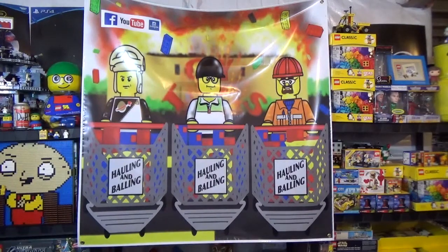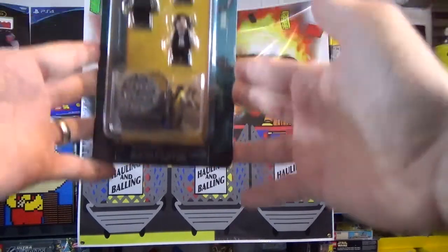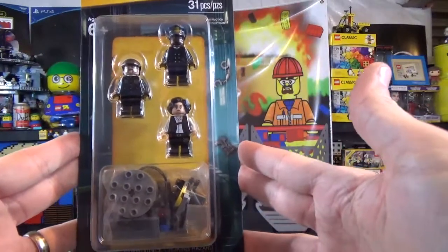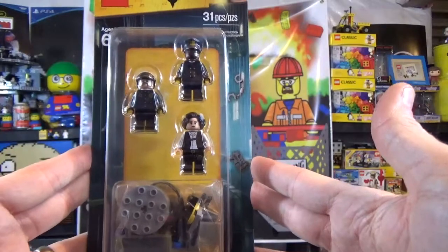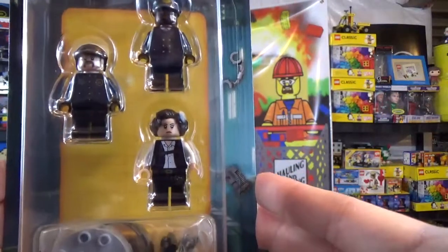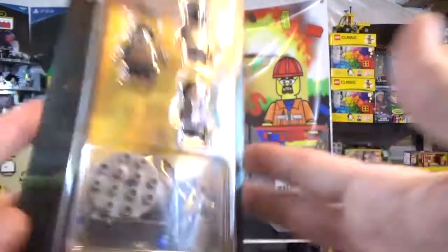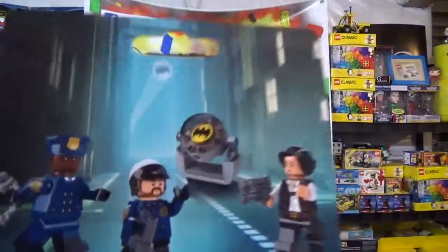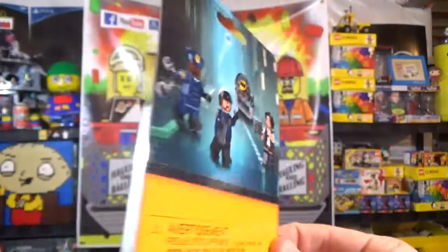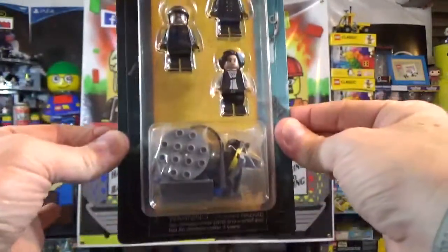We got this thing here which I think is really cool — it's kind of like a starter pack, battle pack type thing. I think it's called a starter pack, but very very cool for the new Batman Lego movie. It's got some good characters in there and it's got the old Bat-Signal. These are actually sold out right now on Shop at Home, so I don't know if they're going to get any more in. So I was glad to grab one for the collection.